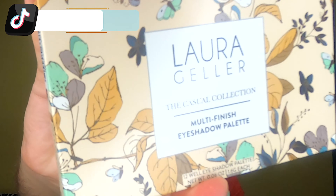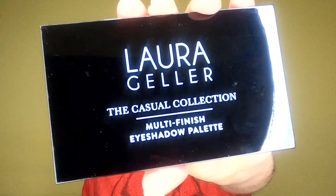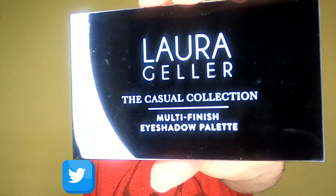Laura Geller. The Laura Geller Casual Collection Multi-Finish Eyeshadow Palette. Contour, color, and create bold or subtle looks with these everyday essentials. It's going to be an eyeshadow palette. It comes with 12 different shades. This is the Casual Collection. Oh wow, it's very, very sleek — not what I was expecting, especially considering the box.